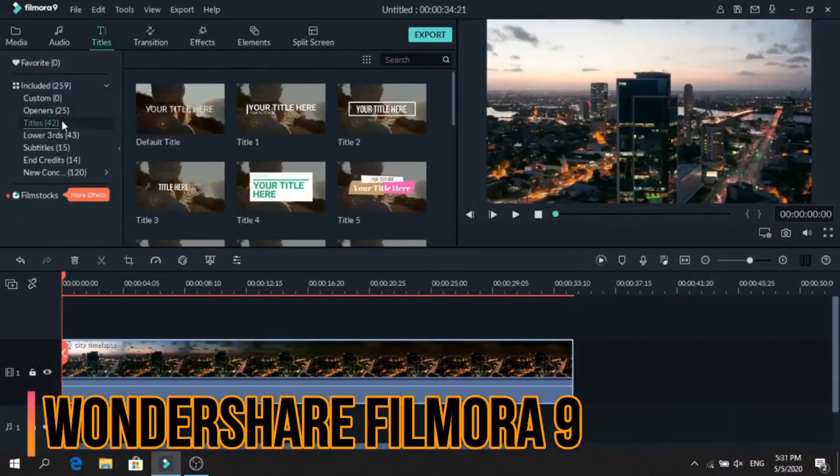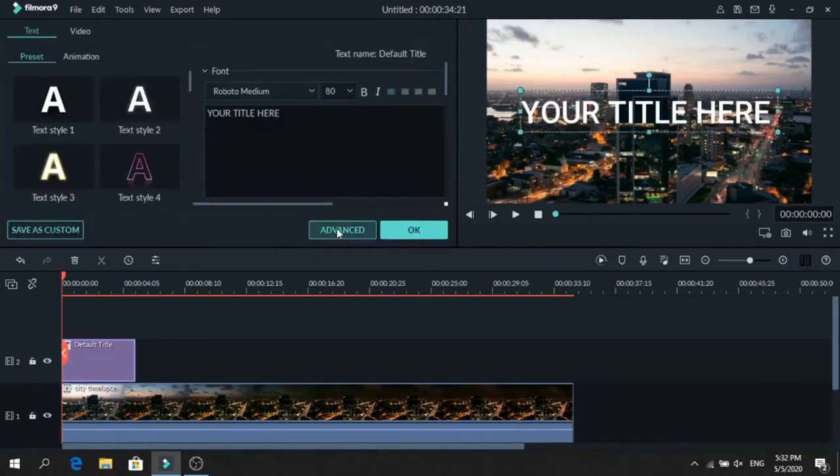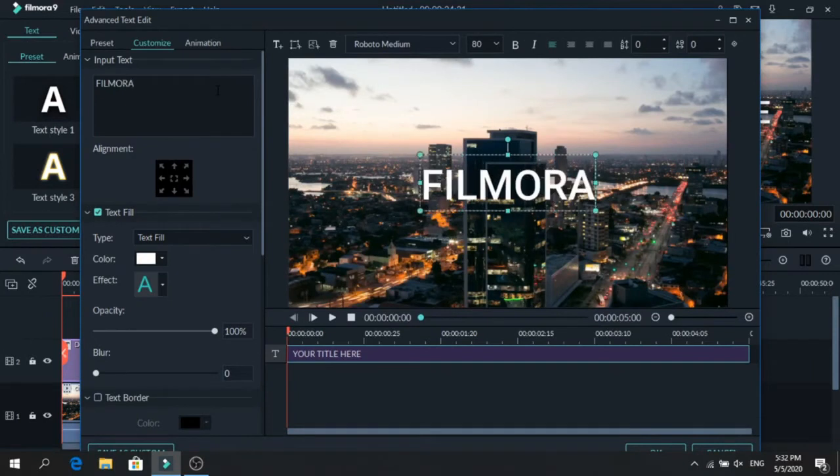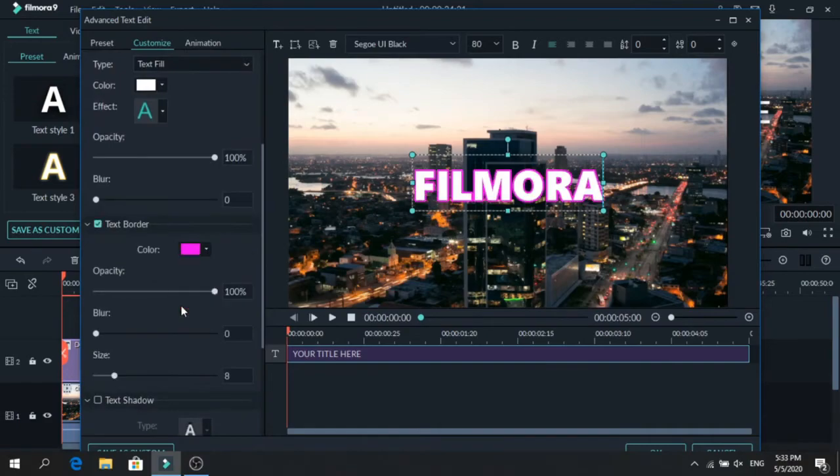Wondershare Filmora 9 is a strong video editing tool for enthusiasts or those just getting started with editing. The intuitive interface should make it easy to get started with, and there are built-in titles, effects and filters designed for budding YouTubers.